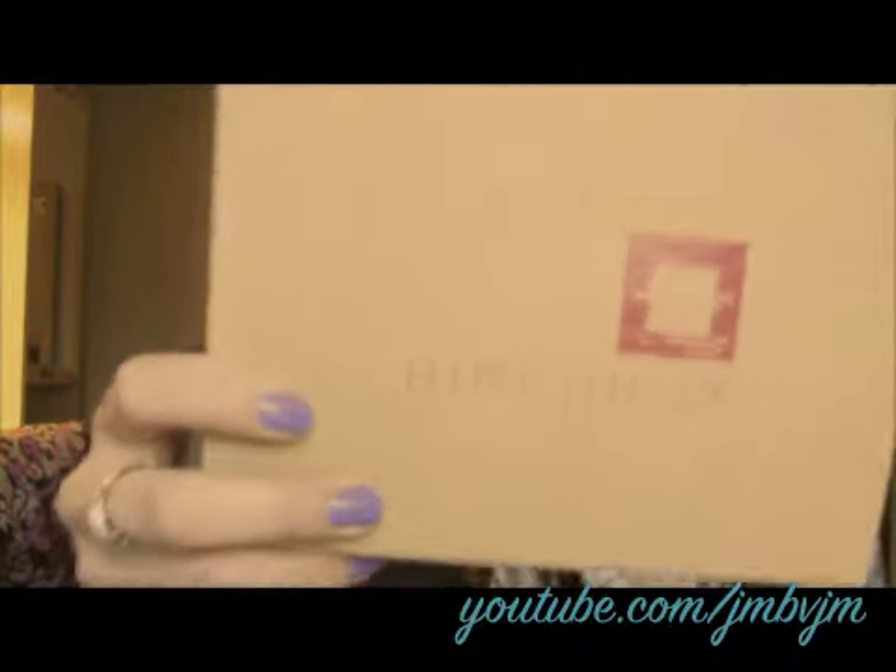It's that time of month again guys — Birchbox! It's here. Kim got Birchbox too. We're gonna open our Birchboxes together. Hopefully we both got the same time this month — same day! So we were able to open our boxes together.